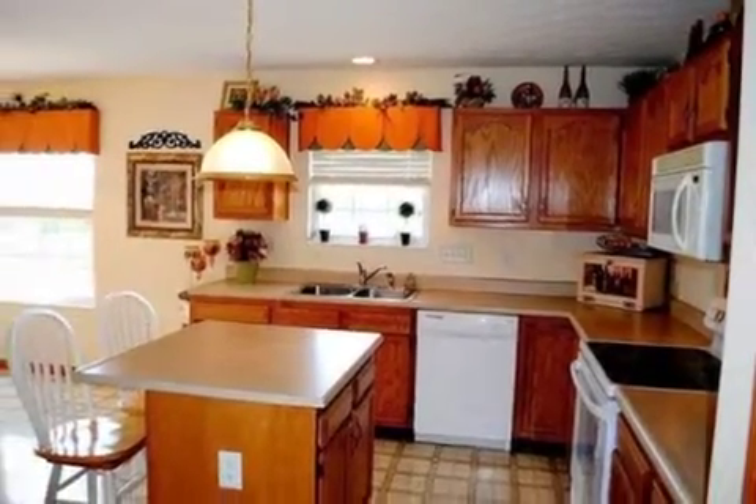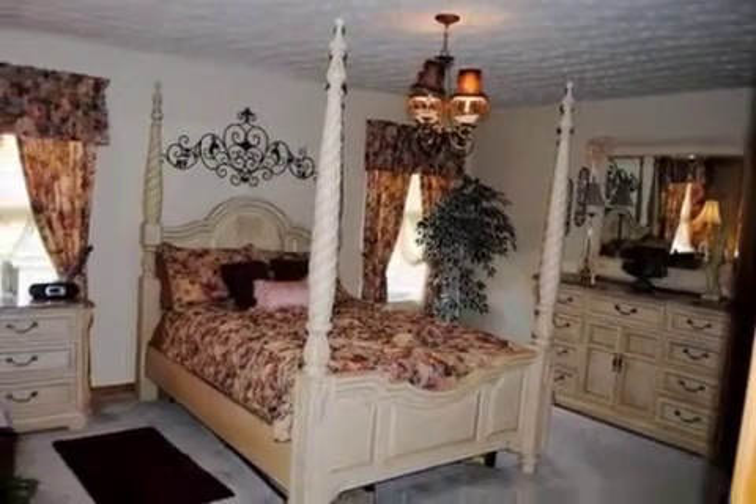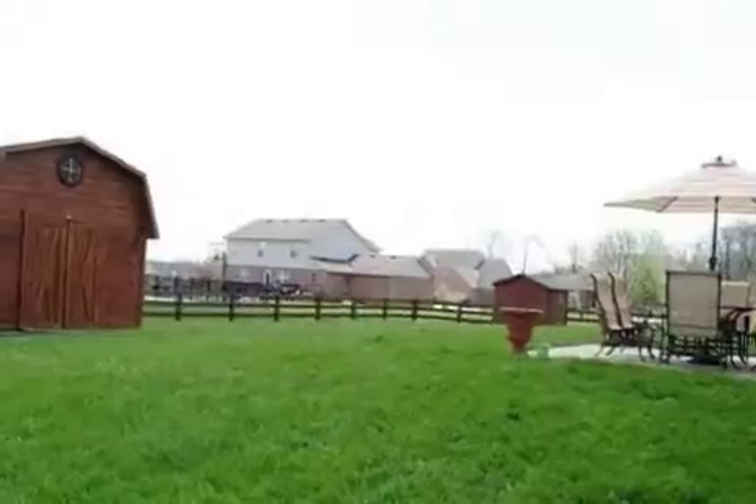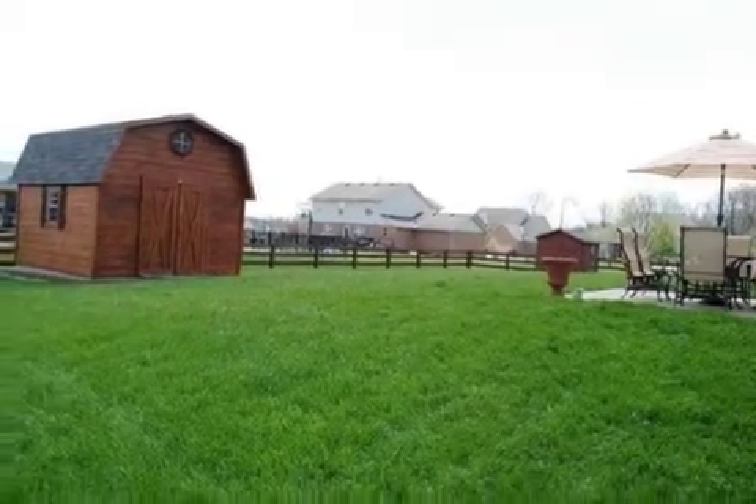On the outside, this property features a fenced yard, a patio, and a brick exterior finish. This property is represented by Colleen Smith with Huff Realty.